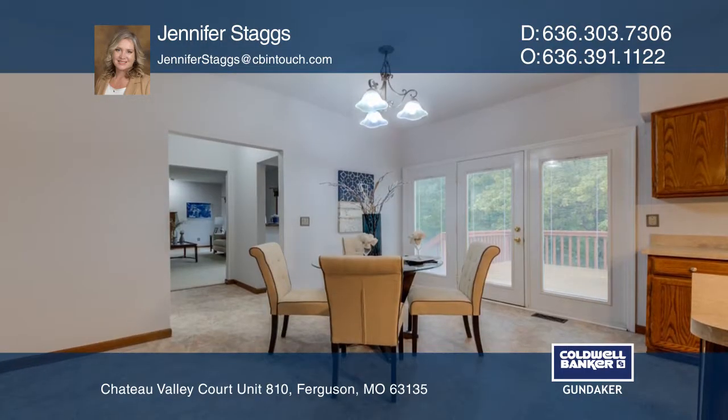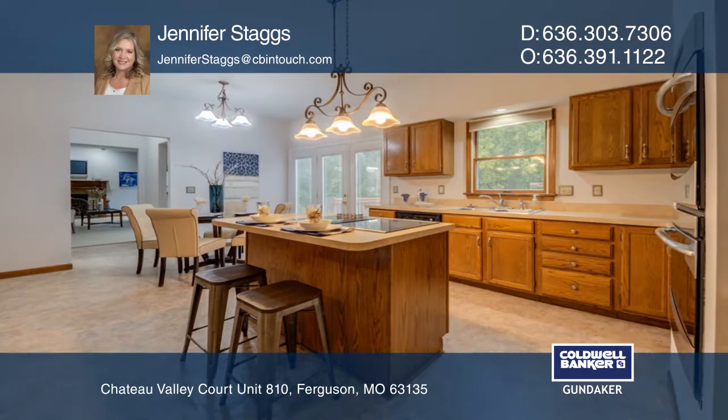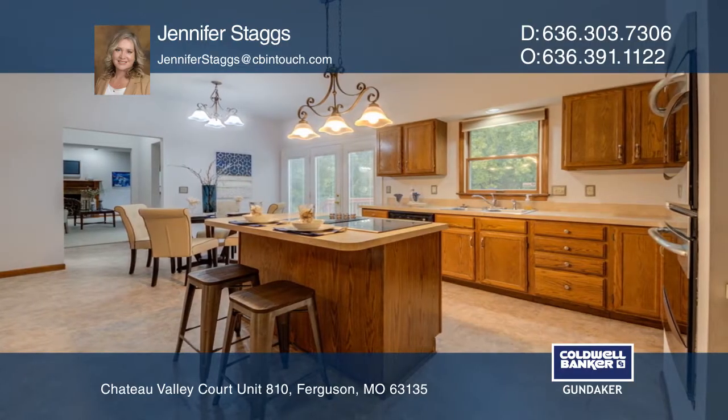The eat-in kitchen offers double ovens, a new cooktop, and a walk-in pantry. The family room includes a fireplace and a separate bar area.